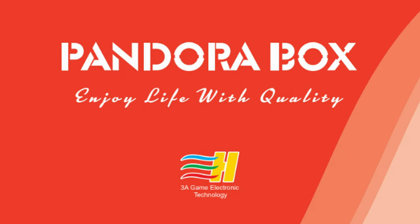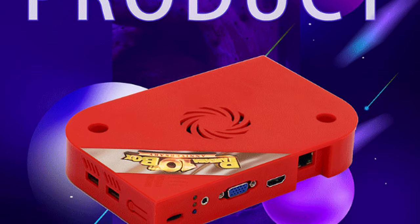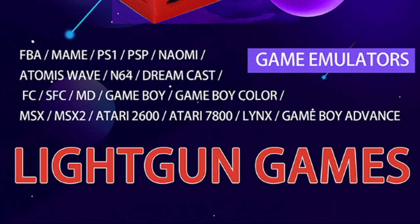Did any of our feedback get through to them? We don't know. But now 3A are releasing a new Pandora Box — welcome to Team Pandora. So let's have a look at what we have. This is the listing on AliExpress, and they have both Family and Jammer variants. It's a plug and play emulation box, and with Pandora Boxes we usually cannot change many options. Nice to see we've got some Naomi and the Thomas Wave. But the big addition? Lightgun games.